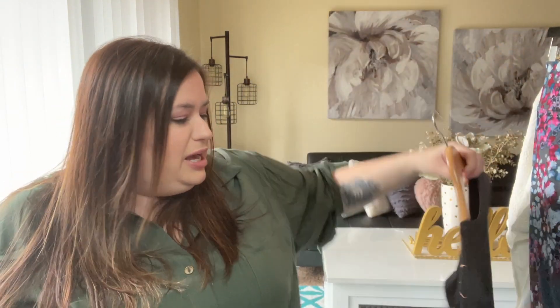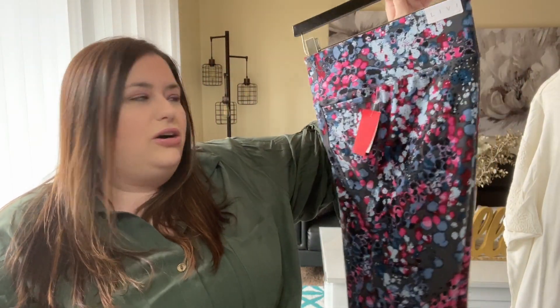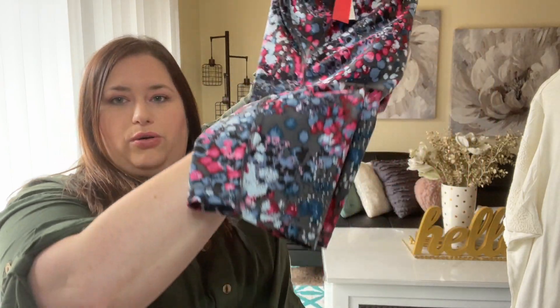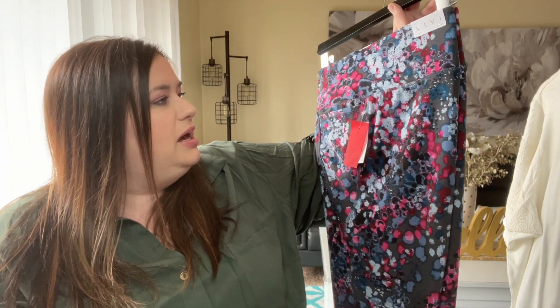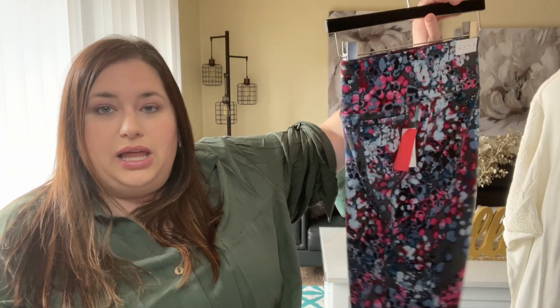The next thing I got was just this cute graphic tee — obviously it says icon. Then into the athleisure: these are the Livvy leggings, the cropped leggings. I loved the print, the colors, the gray background. I typically love how Lane Bryant leggings fit in general. To me they have not been surpassed yet. I've tried different brands to see if they stack up, but the quality of the Lane Bryant leggings cannot be beat. So many have tried; they have all failed.